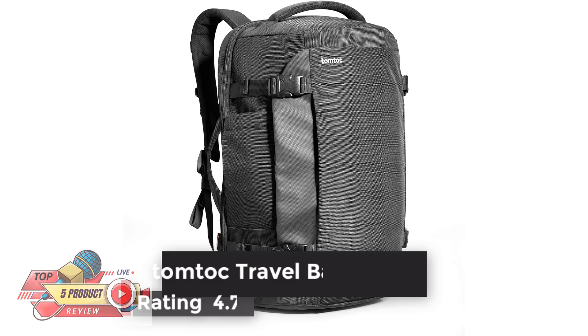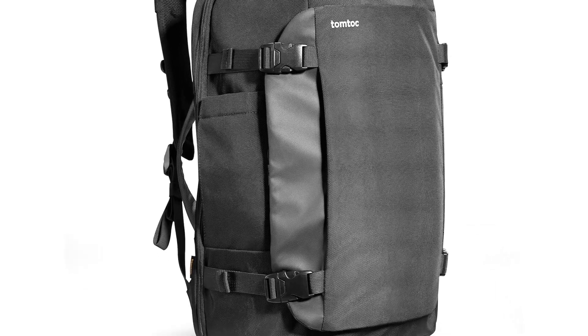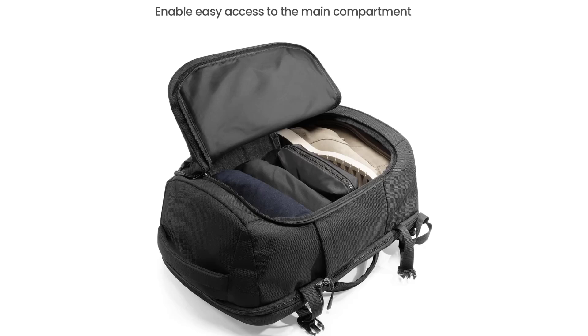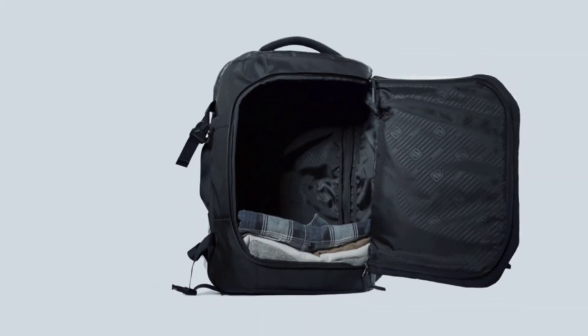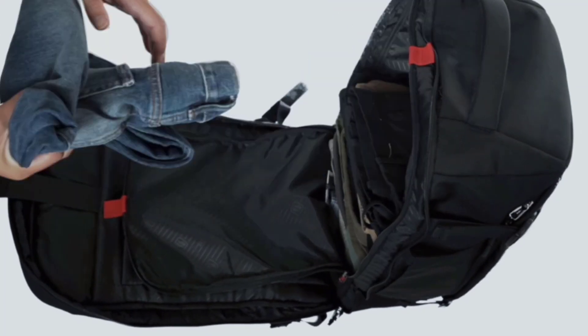Number 4: TomToc Travel Backpack. Rating 4.7. You can reach the main compartment from the quick-access front pocket for easy reach of your travel essentials on the go, and the main compartment can also be unzipped like a suitcase for easy packing and unpacking. The tech compartment can accommodate up to a 17-inch laptop and 12.9-inch iPad with accessories. Front pocket, top pocket, and side pockets provide easy access to glasses, documents, and travel liquids. The laptop compartment is designed to open 90 to 180 degrees for security scanning, helping you get through airport security checkpoints quickly and easily. The dimensions meet the maximum size requirements by most flights and it's ideal for airplane travel.